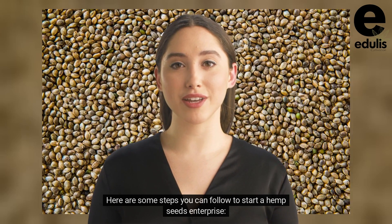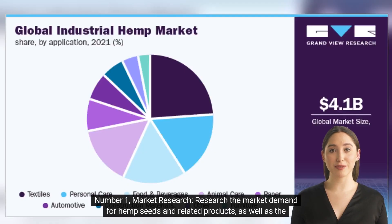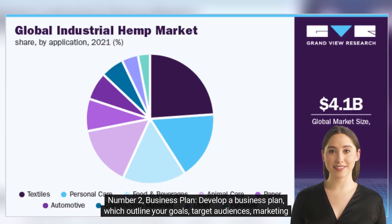Here are some steps you can follow. Number one: market research. Research the market demand for hemp seeds and related products, as well as the current market trends, competition, and regulations.